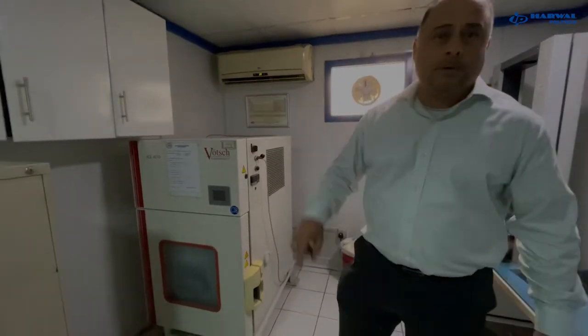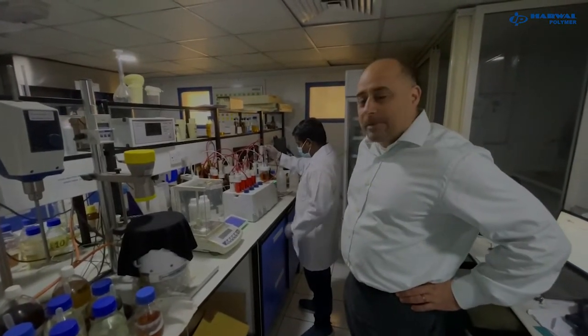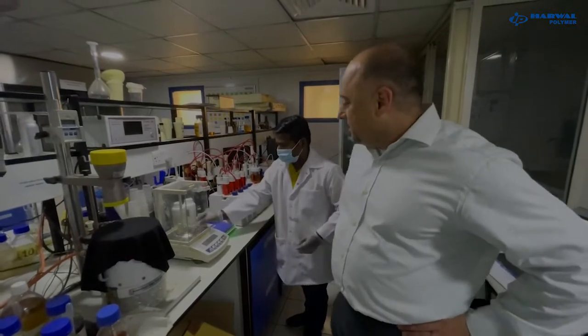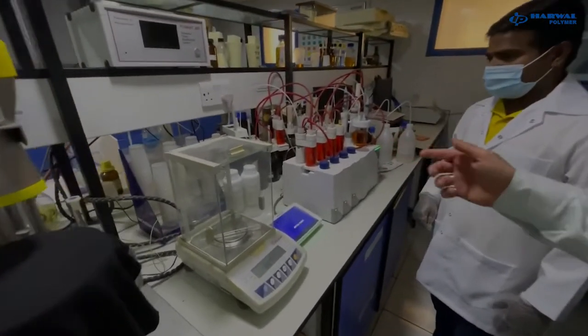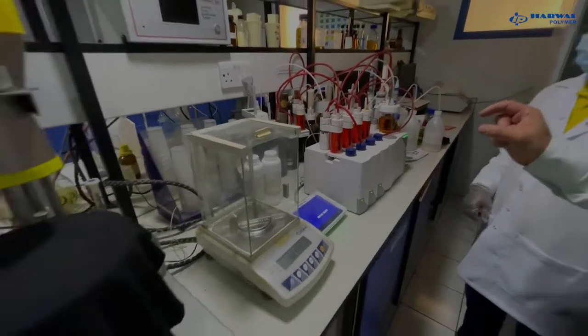Let's go now to the chemical lab where I want to show you where all the wet tests are done for chemicals from production. Here we are in our wet lab where all chemicals in liquid form are tested for the quality control parameters we have set. This is a titrator where we measure the characteristics of the polyol from the reactor — we measure the OH value, the acid value, and make sure all contents of the polyol meet our specifications.